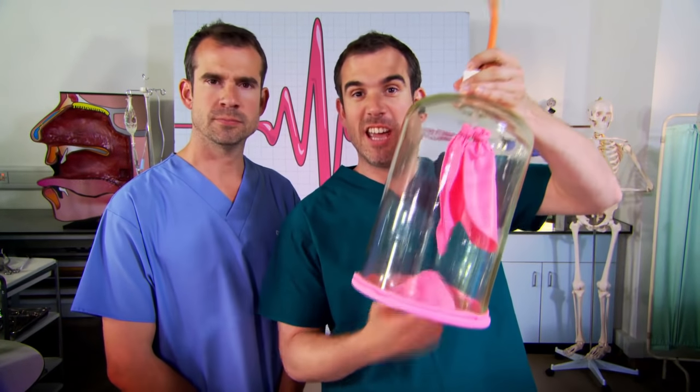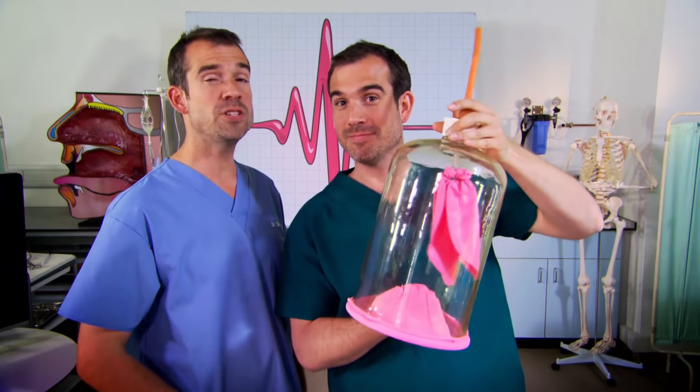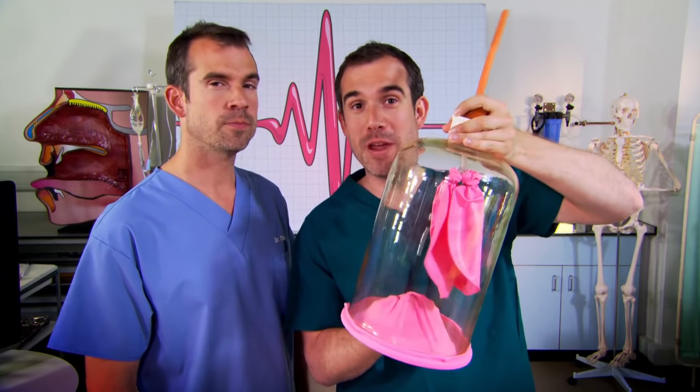The big bottle is your rib cage, and these things inside represent your lungs. Those are my party balloons - we're using them for a very important scientific demonstration. And this at the bottom is your diaphragm. We tend to think that breathing is all about the lungs, but the diaphragm is the unsung hero of breathing. It's what makes it all happen.